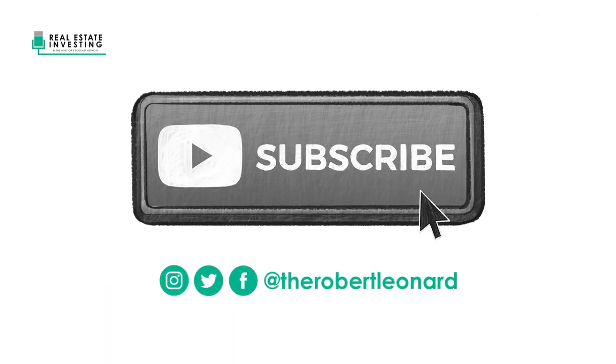That's all for this episode of Real Estate Investing Explained. Be sure to follow me on Instagram, Twitter, and Facebook, or subscribe to our YouTube channel to get even more free content.